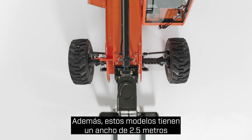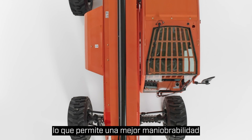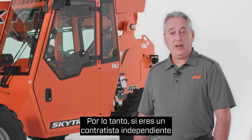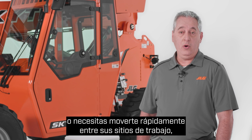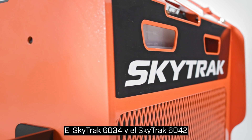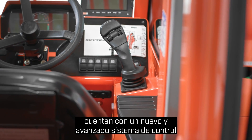Additionally, these models have a 95-inch width and smaller tires, giving them best-in-class maneuverability while still maintaining a competitive load chart and 15 inches of ground clearance. So if you're an independent contractor who needs a more efficient way to handle building materials or needs to move between job sites quickly, these new telehandlers are a great fit.